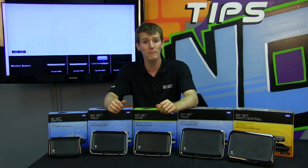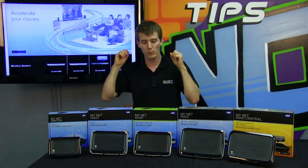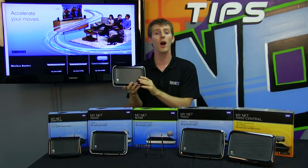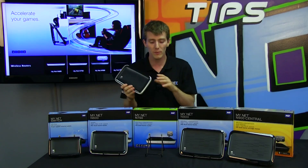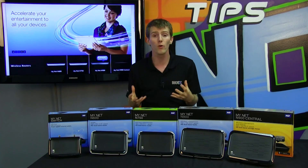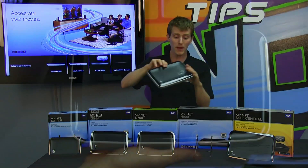Both of those last two members of the family feature WD's Fast-Track technology, which is basically firmware updates that Western Digital will roll out to the devices. It helps dynamically and automatically prioritize traffic for applications like Skype or specific games that have bandwidth demands which would cause them to not perform adequately if other devices on the network are consuming the bandwidth they need.